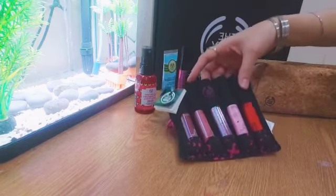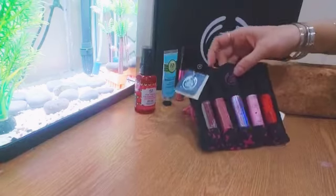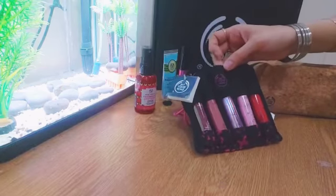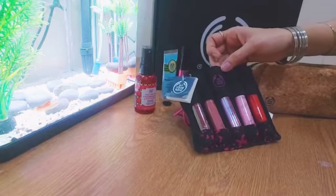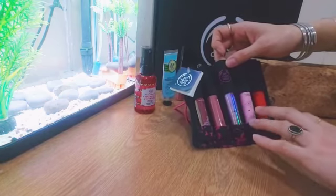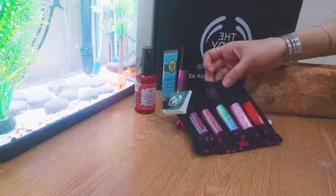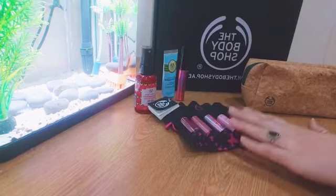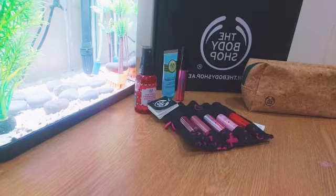Next is my most favorite part — the lipsticks. They have given two matte liquid lip products, and these work similarly to the lip liquid shine, giving a glittery, glowy, shiny look to your lips. You can say they work like a gloss — it's amazing. They are colorless but they give a very healthy little color on your lips, and your lips become very shiny and glittery.